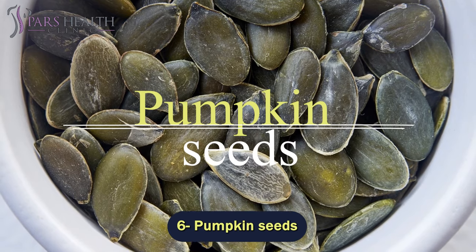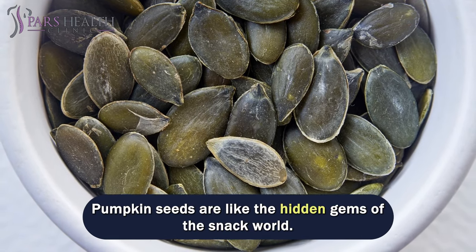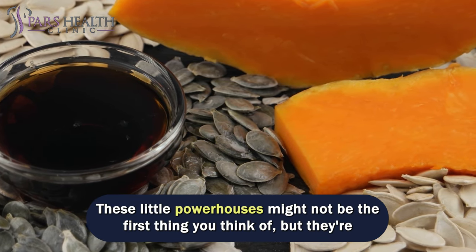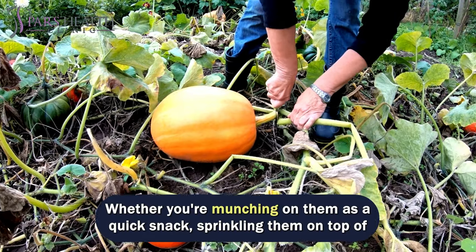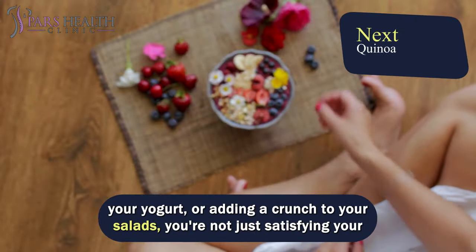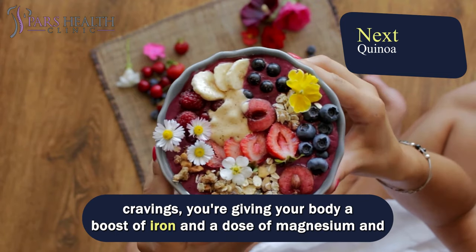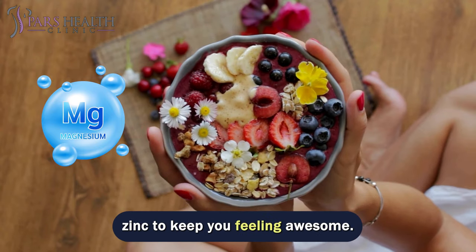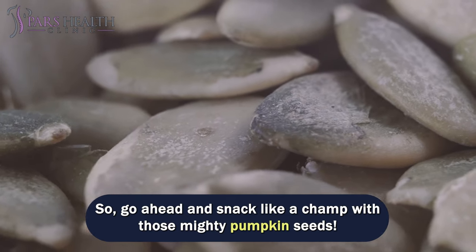Number 6 – Pumpkin Seeds. Pumpkin seeds are like the hidden gems of the snack world. These little powerhouses might not be the first thing you think of, but they're loaded with iron and a bunch of other goodies. Whether you're munching on them as a quick snack, sprinkling them on top of your yogurt, or adding a crunch to your salads, you're not just satisfying your cravings – you're giving your body a boost of iron and a dose of magnesium and zinc to keep you feeling awesome. So go ahead and snack like a champ with those mighty pumpkin seeds.